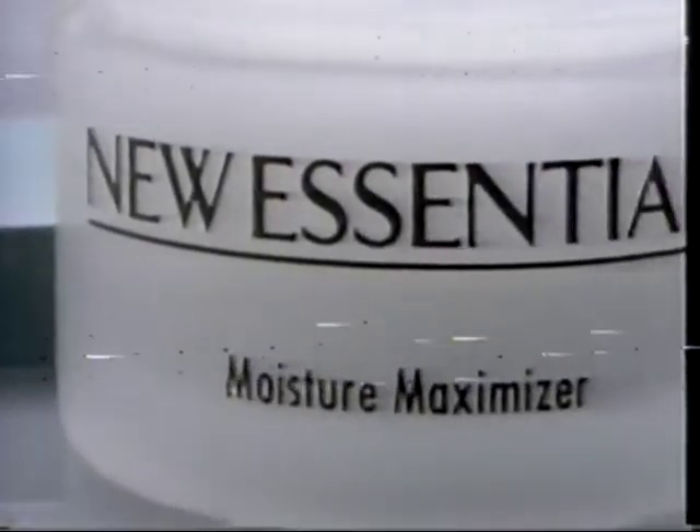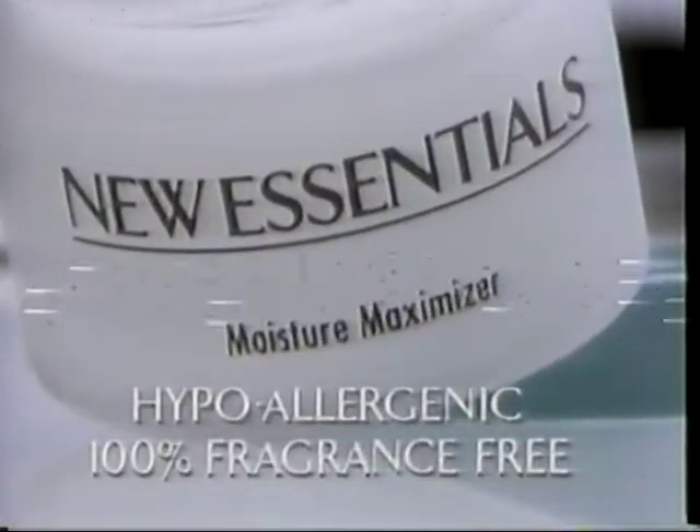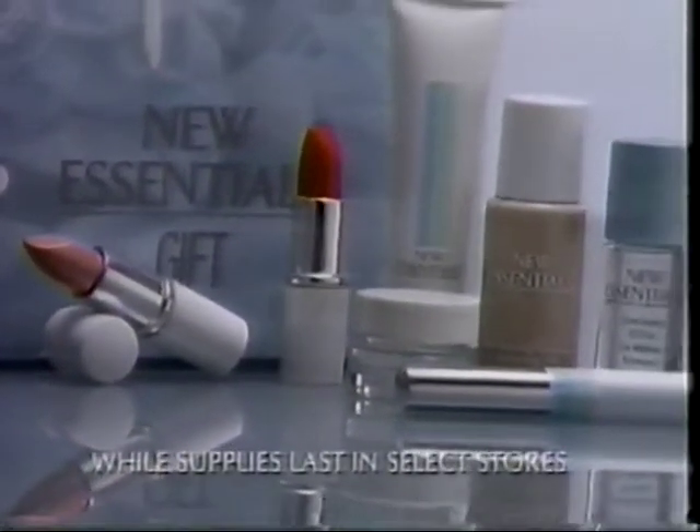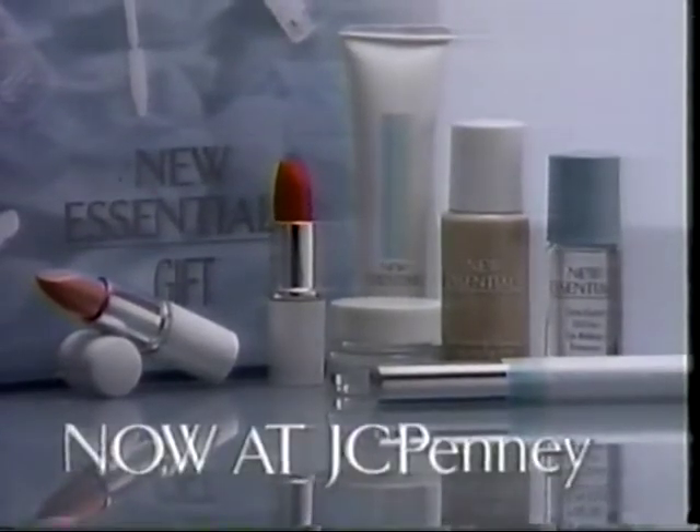New Essentials Moisture Maximizer. Only what your skin needs, only when you need it. The New Essentials Gift — your 7-piece bonus with any $12.50 new essentials purchase at JCPenney.